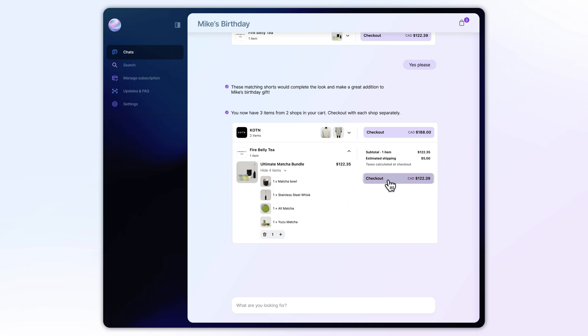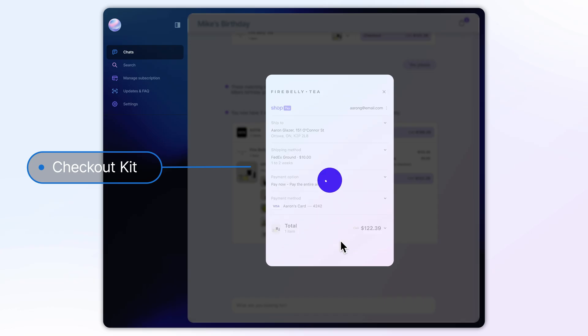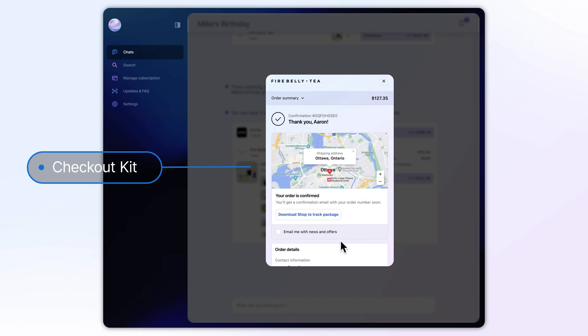And when your user is ready to buy, Checkout Kit loads the merchant's checkout, combining the customizations they need to run their business with your agent's branding — so it all feels native to your application. It works seamlessly with ShopPay and is one of the highest converting checkouts on the web. There is no other checkout in the world that can handle millions of merchants, their customizations, and be themed to match your UI with just a few lines of code.